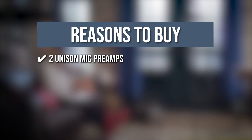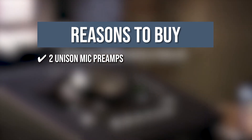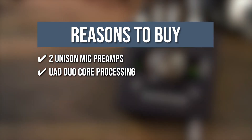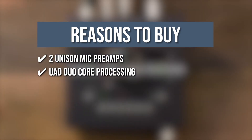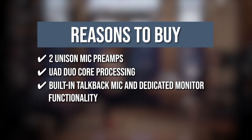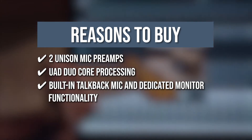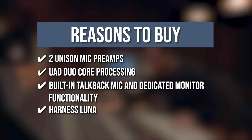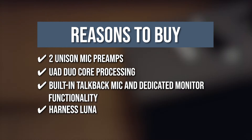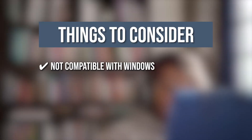2 Unison Mic Preamps: The two Unison mic preamps offer stunning models of classic tube and transformer-based mic preamps and guitar amps. UAD Duo Core Processing: Contains UAD Duo Core Processing for tracking with near-zero latency using classic compressors, EQs, tape mechanics, mic preamps, and guitar amp plugins. Built-in talkback mic and dedicated monitor functionality: including monitor remote functions and mono, mute, dim, and alt monitor controls. Harness Luna: Includes Harness Luna, the only music production program with extensive Apollo integration for a quick, natural analog workflow. Note: it's not compatible with Windows.